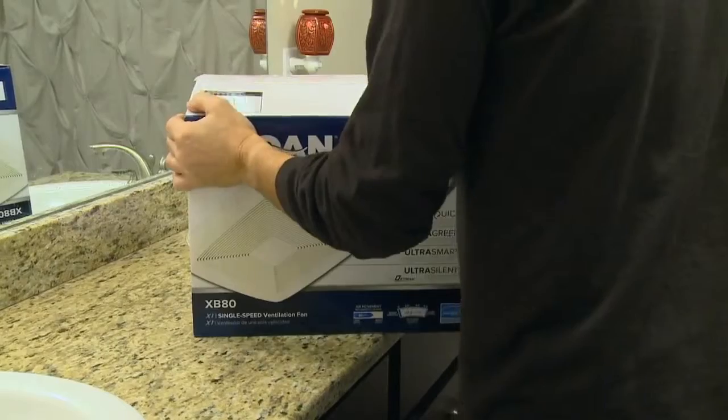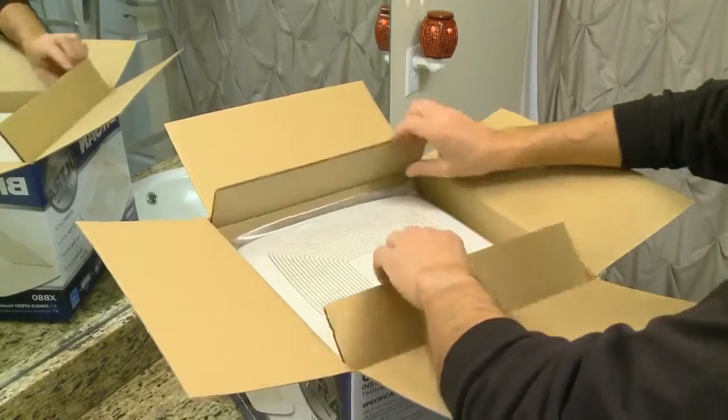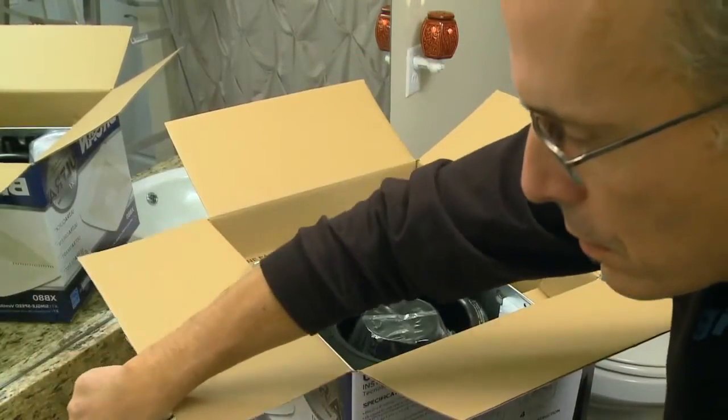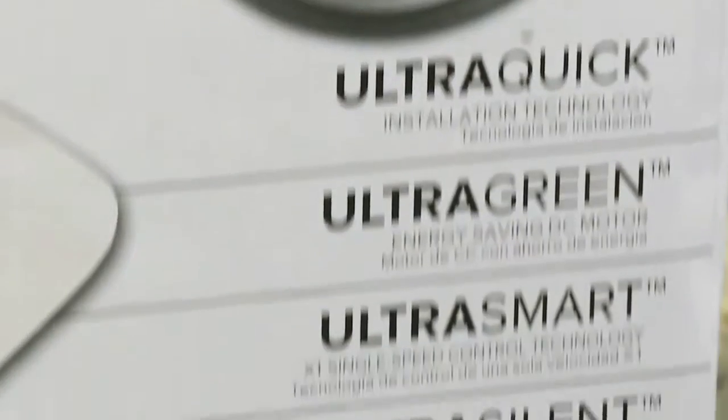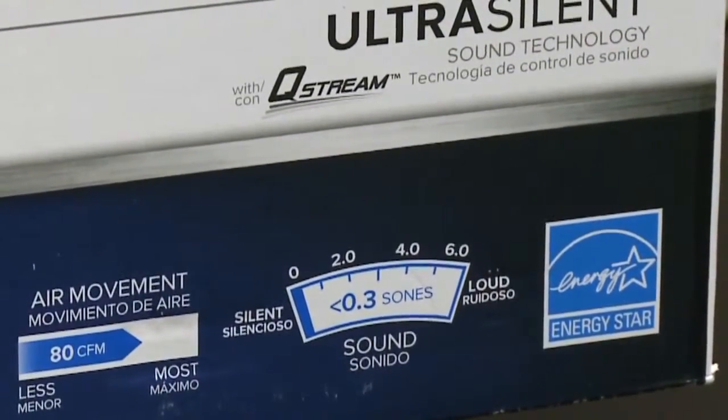If you're replacing a fan, consider one of the Broan Ultra Green ventilation fans. They offer high-performing moisture removal, which exhausts up to 110 cubic feet of air per minute. They also have the quietest sound rating attainable and an energy efficiency rating almost 10 times greater than Energy Star requires. Plus, they have options like humidity and motion sensing. The key is to manage the moisture in your home so that you can improve your indoor air quality and combat allergies and asthma.